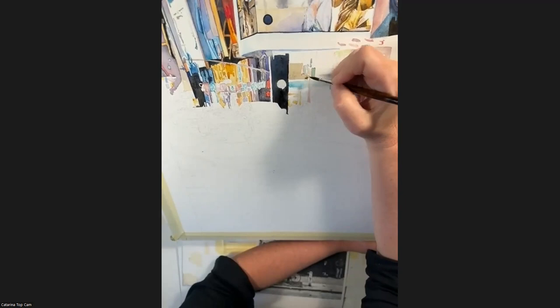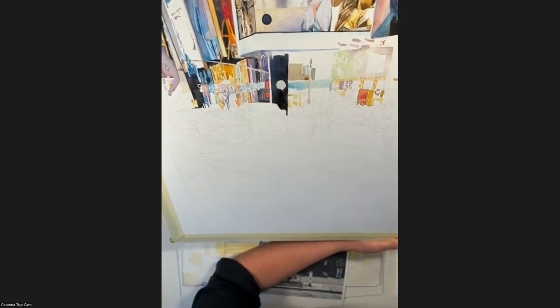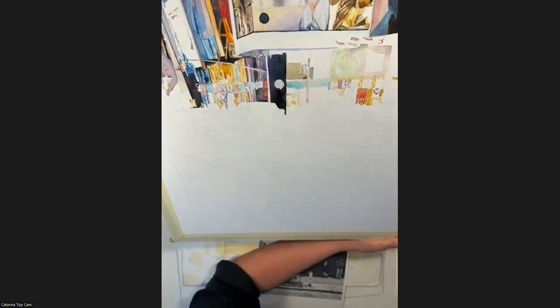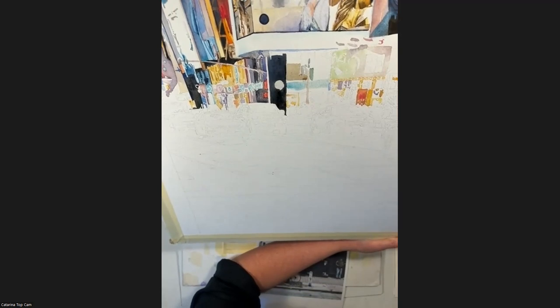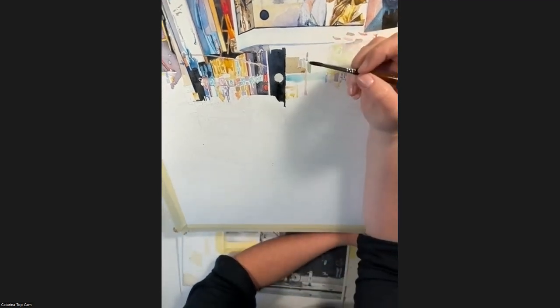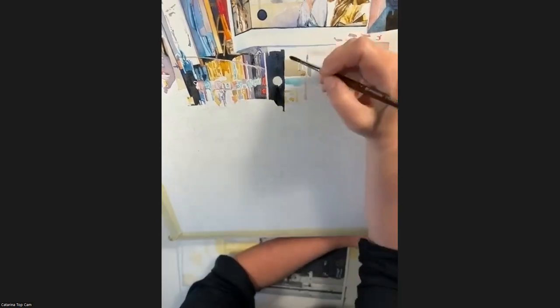So you never wet your paper beforehand — it's always on dry? Sometimes I do, it depends on what I'm painting. Some areas need a wet surface before. When I paint streetlights, I wet it first and then put some colors at the edge for a soft glow effect.